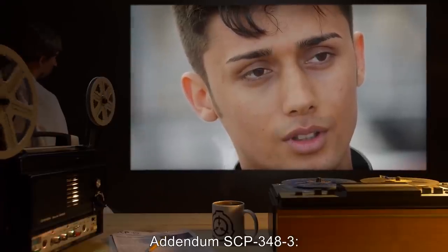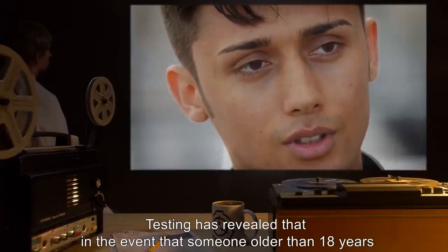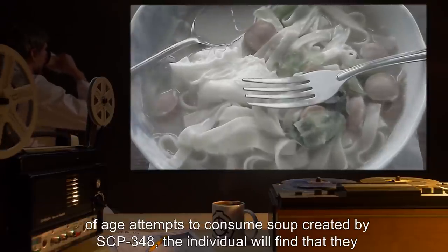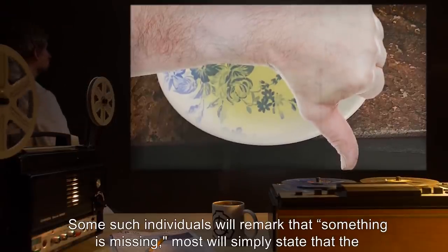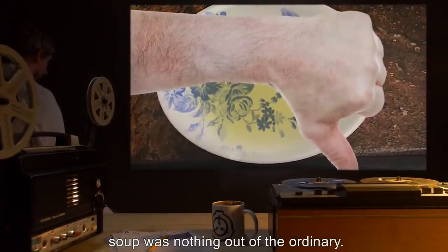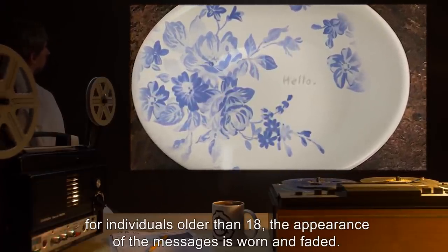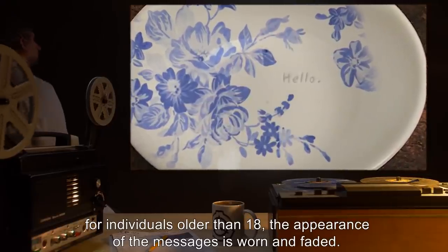Addendum SCP-348-3: Testing has revealed that in the event that someone older than 18 years of age attempts to consume soup created by SCP-348, the individual will find that they are less inclined to finish the meal. Some such individuals will remark that something is missing. Most will simply state that the soup was nothing out of the ordinary. Further studies carried out with older subjects indicate that though messages will appear for individuals older than 18, the appearance of the messages is worn and faded.